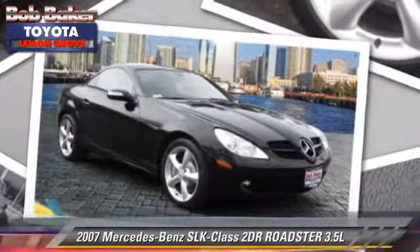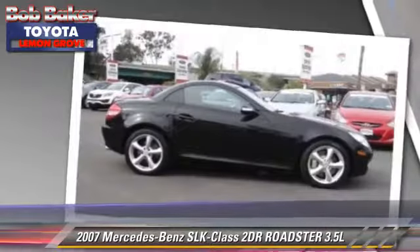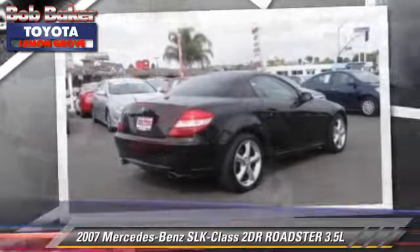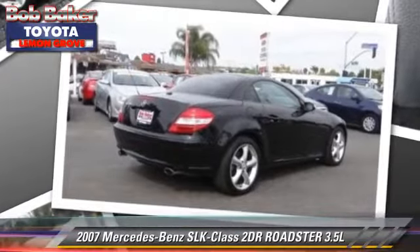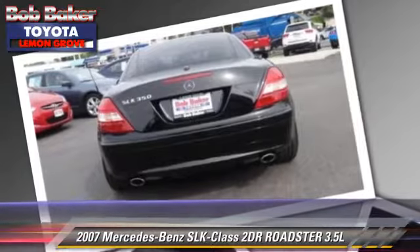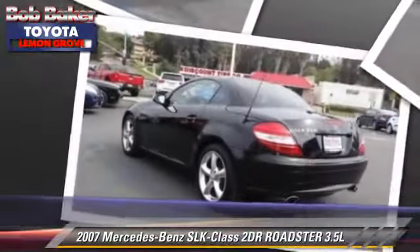With an automatic transmission, this Roadster, with fewer than 75,000 miles on the odometer, is well equipped. This vehicle features power windows, alloy wheels, and tilt wheel. Safety features include fog lights,